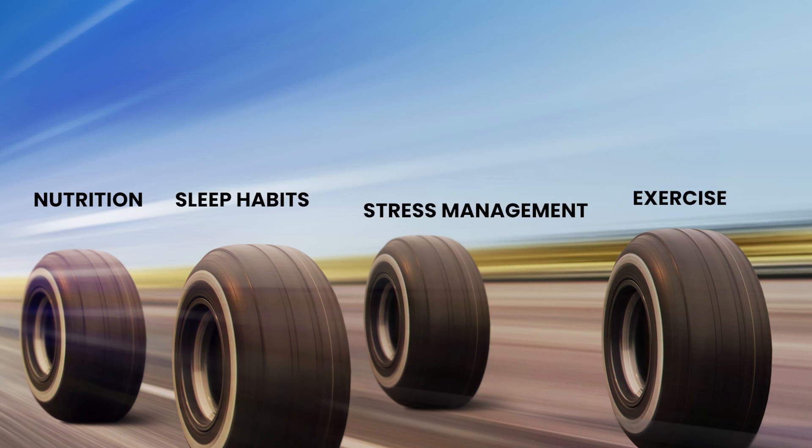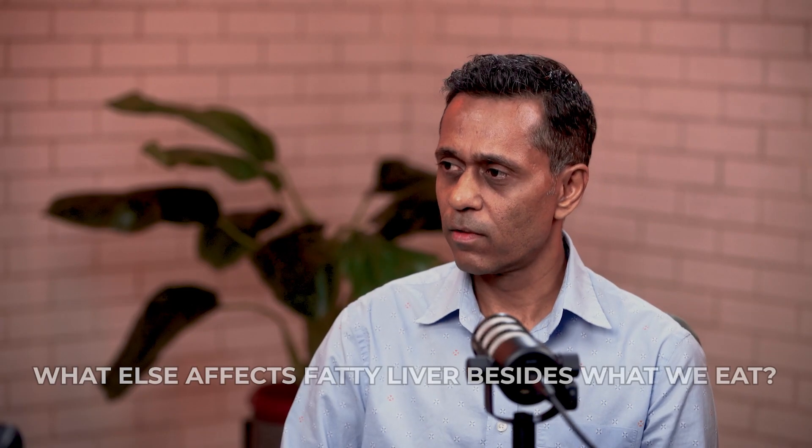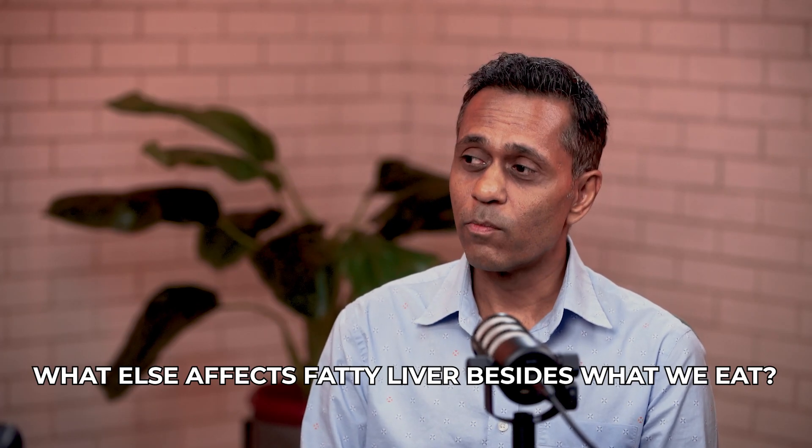Once we know that, we have to think about how to get insulin levels down. I always use my four wheels of the lifestyle car analogy. The first wheel is nutrition: reduce your carbohydrate intake, reduce processed foods, junk foods, packaged foods, sugar, and juices — all of that directly causes fatty liver. Get enough protein and eat enough healthy fats. The misunderstanding people have is thinking they should stop eating healthy fats because they have fatty liver — that's wrong. Reduce carbohydrates and keep healthy fats in place.